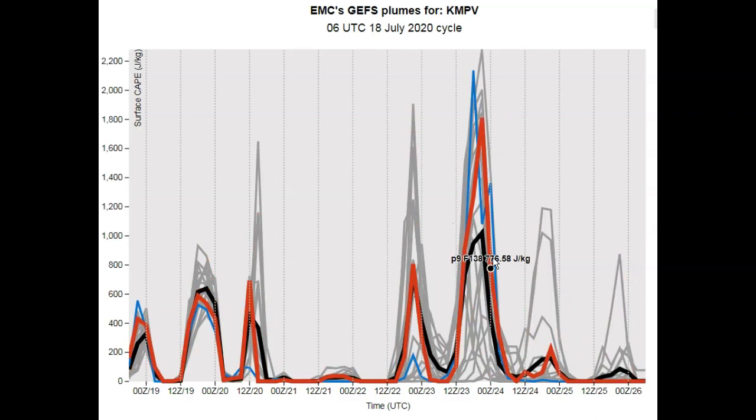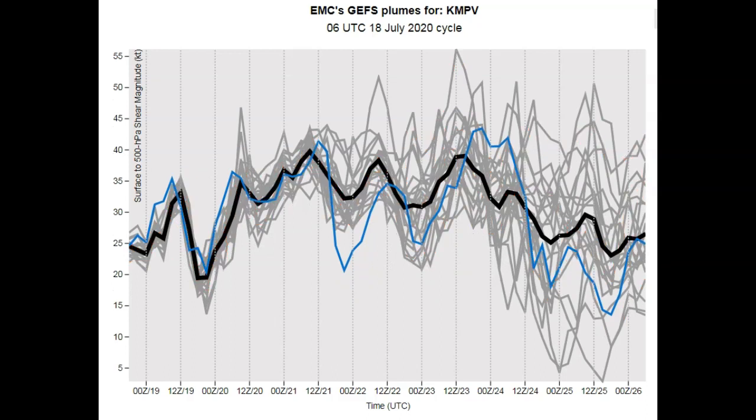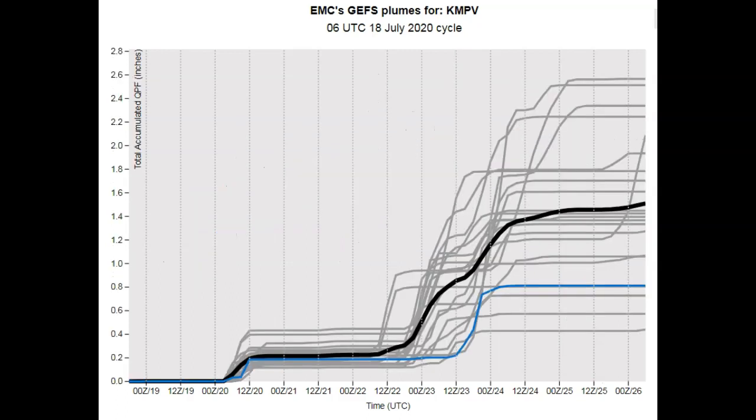Convective available potential energy — the strongest day looks like the 23rd, this coming Wednesday, and that's also when there could be some stronger shear. Let's overlay that — you've got 30 to 40 knots of shear during the period when we do have thunderstorms, especially on Wednesday. That could be an issue there, supporting some strong to locally severe storms in our neck of the woods. Right now, details are fussy.